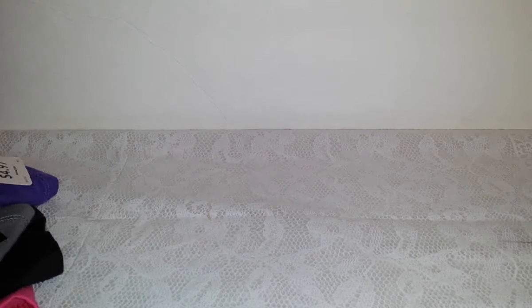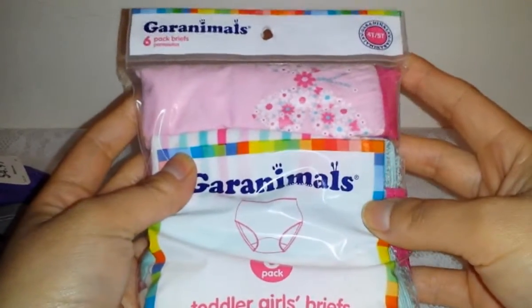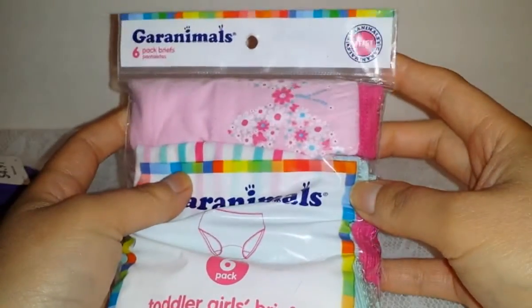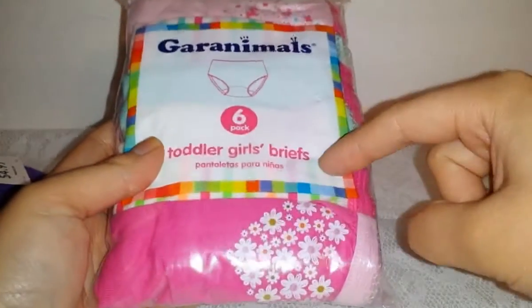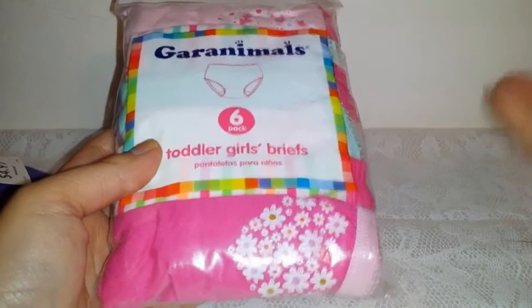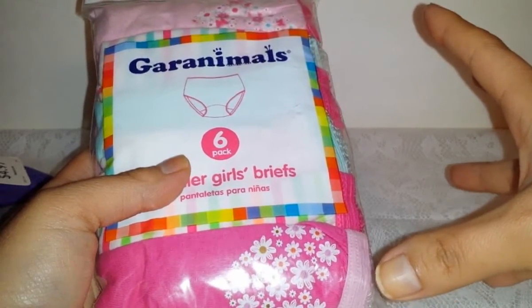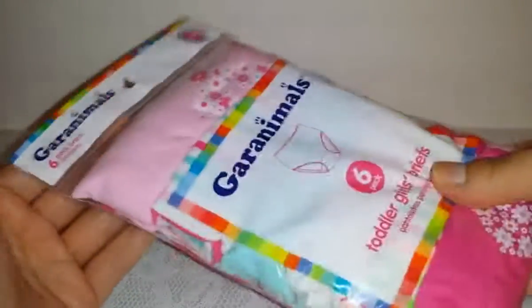She also needed underwear, so we got her a pack of Garanimals underwear. It's a six-pack, size 14 to 15, with a lot of pink and flowers. These were $4.97 — I rounded up to five dollars. They had a bigger pack for ten dollars but they didn't have her size in that one, so I just got her the six-pack.